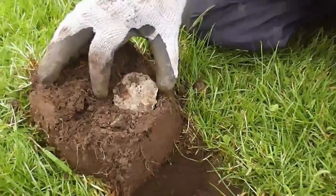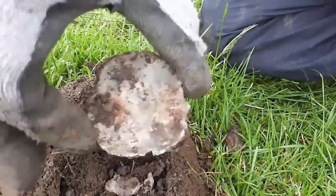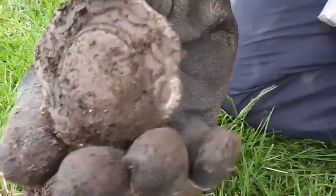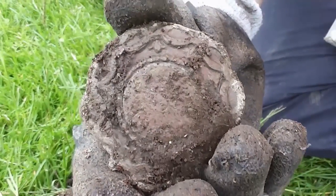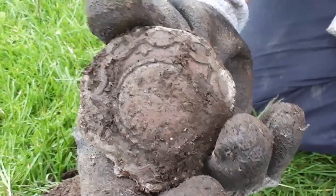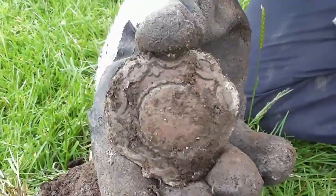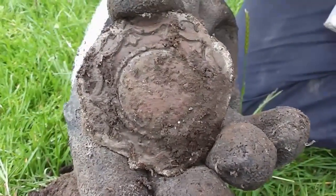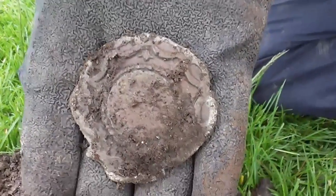Just dug up this big lump of lead — I thought it was nothing, just a big flat lump of rubbish like you usually get. Turned it over and to my surprise, look at how ornate that is! It's lead — like a shield, well not quite a shield, but some kind of fancy casting on the front with flat lead at the back. I'll have to do a bit of investigation with that one; get it cleaned up. It looks quite brittle — surprised I didn't chop it in half.